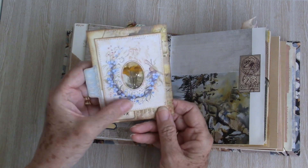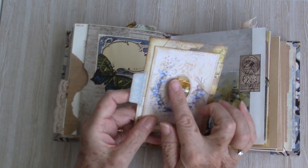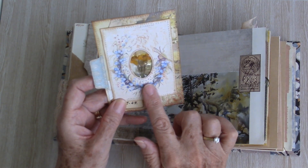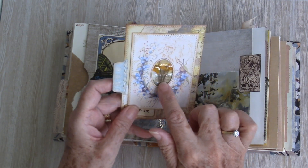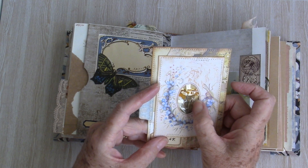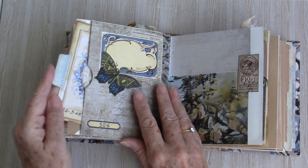Inside there's a journal card. This is a copy of a photo album page and I've used some dried flowers featured in the centre there, behind some store wrapping plastic, so that slots in there.